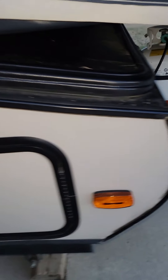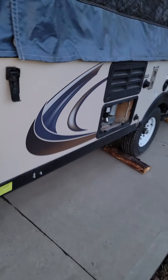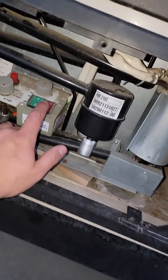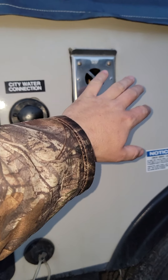This is a storage compartment all the way across. Propane, there's a battery. This is your fridge control — you want it on battery or power if you're plugged in. Exhaust for the furnace.